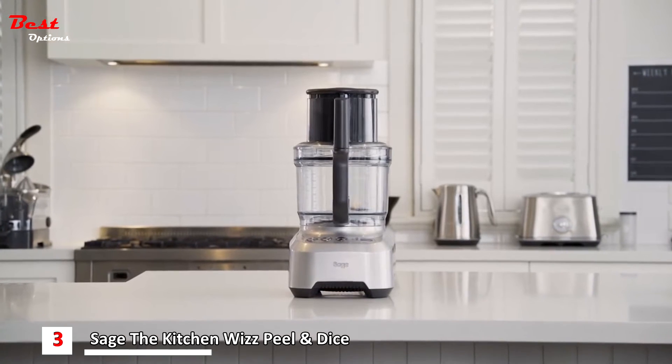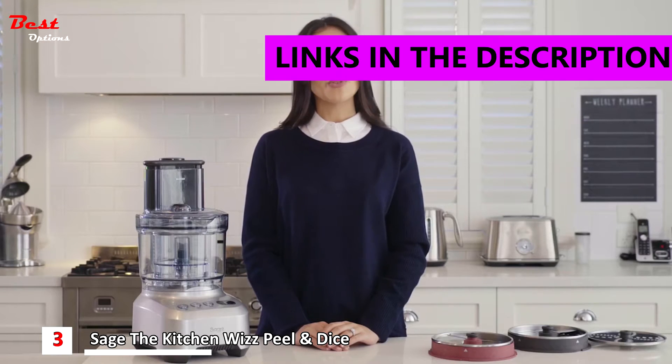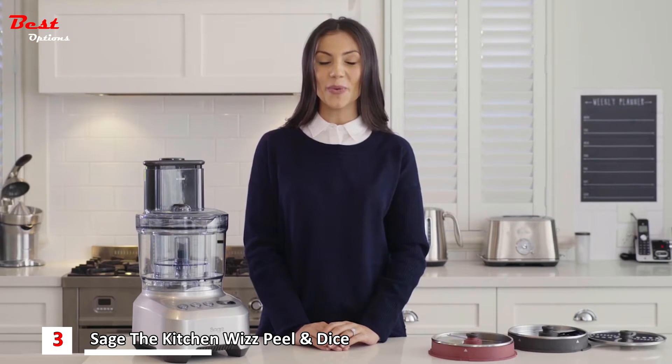Introducing the latest addition to the Sage Precision range: the Kitchen Whiz Peel and Dice. With all the features you already love and new peeling and dicing discs, this machine will do all the hard work for you in less time.